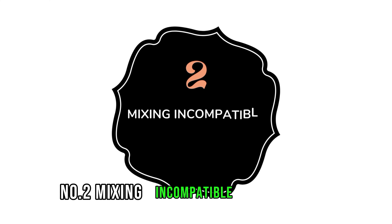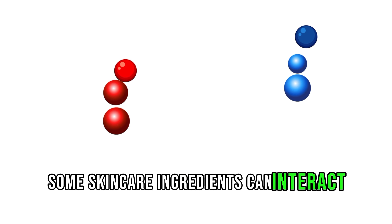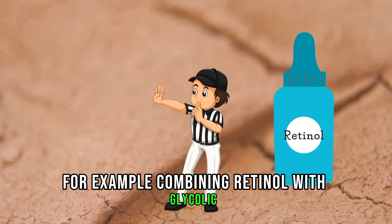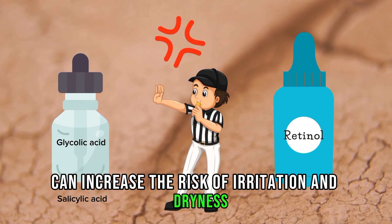Number 2: Mixing incompatible ingredients. Some skincare ingredients can interact negatively when used together, causing irritation, sensitivity, or decreased efficacy. For example, combining retinol with glycolic acid or salicylic acid can increase the risk of irritation and dryness.